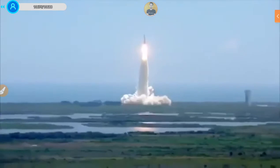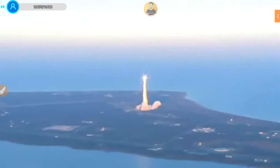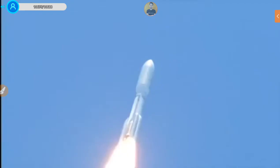Liftoff of the Atlas 5 with Juno on a trek to Jupiter — a planetary piece of the puzzle on the beginning of our solar system. When you see it, the first thing you're impressed with is just the amount of energy. You feel it because the ground is shaking and you're miles away, and the waves are coming through the ground like an earthquake.